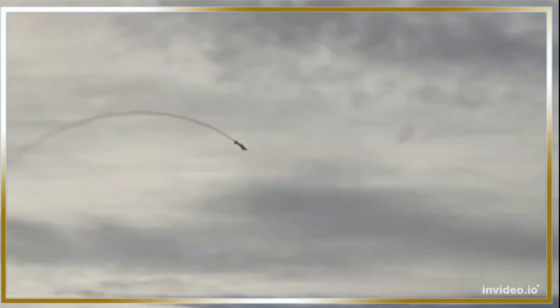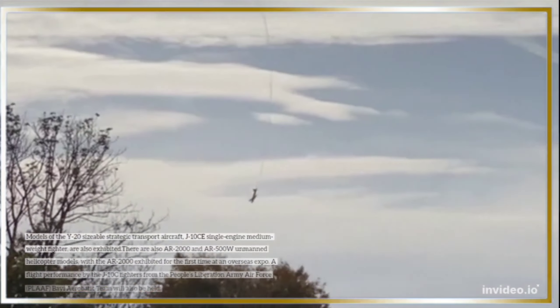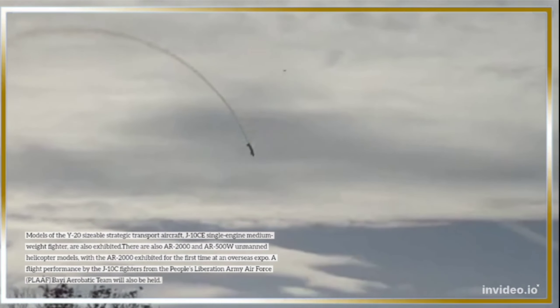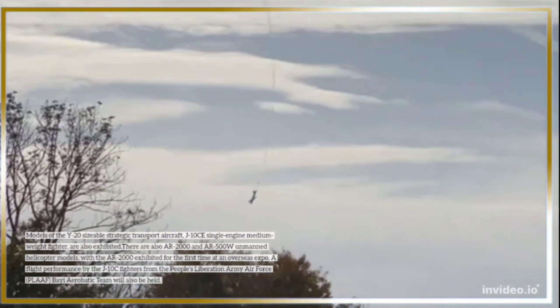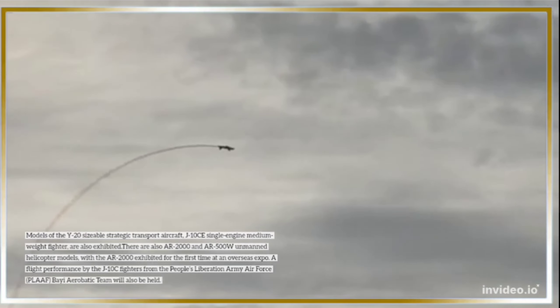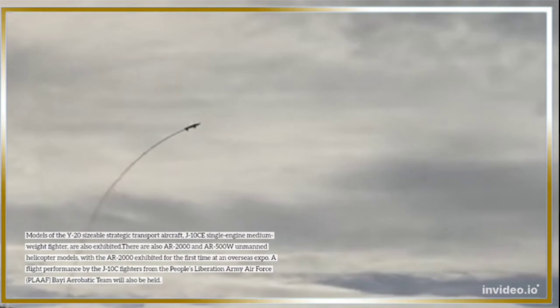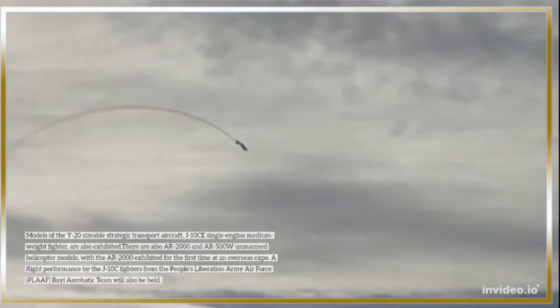Models of the Y-20 sizable strategic transport aircraft and J-10CE single-engine medium-weight fighter are also exhibited. There are also Arkansas-2000 and AR-500W unmanned helicopter models, with the Arkansas-2000 exhibited for the first time at an overseas expo.